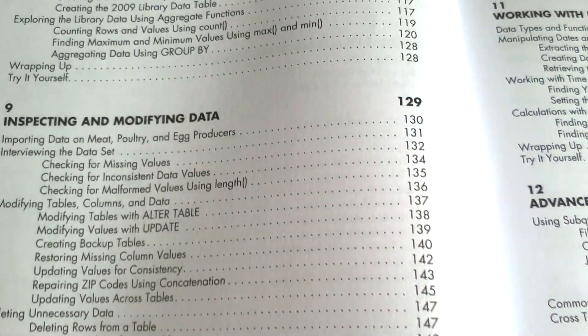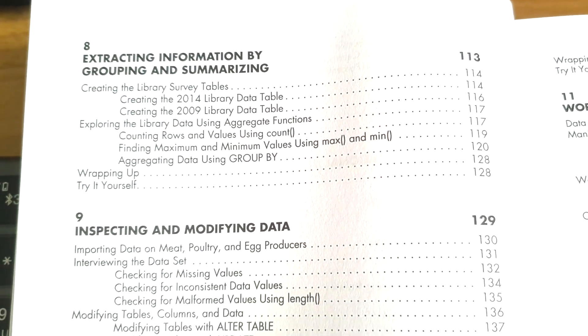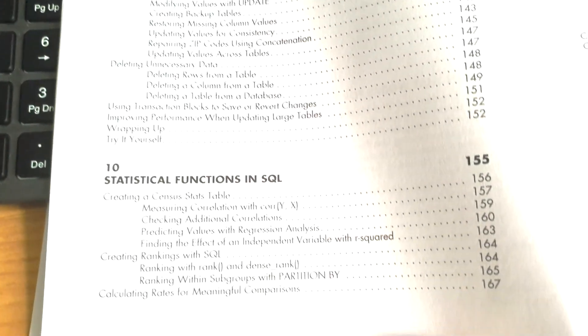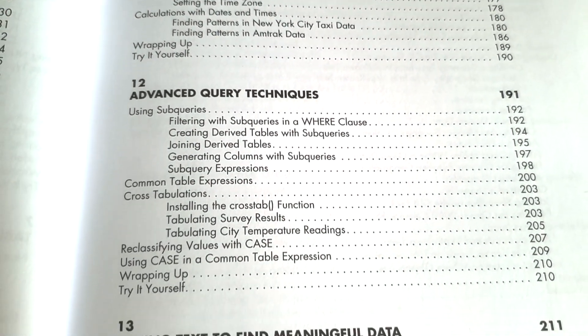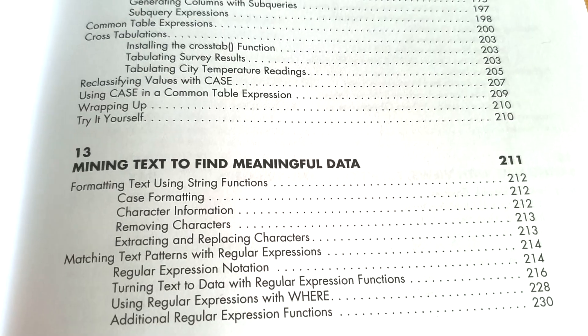This book is sort of in two parts — the first seven chapters are part one. Then we get into more advanced topics: inspecting and modifying data, statistical functions in SQL, working with dates and times, and advanced query techniques. This covers sub-queries, which can be quite confusing — I find sub-queries take a little bit of getting used to — and they're very well explained in here.